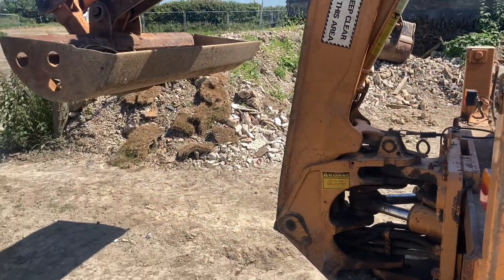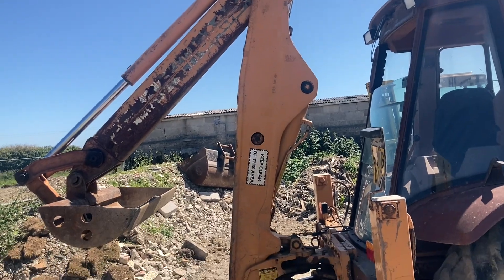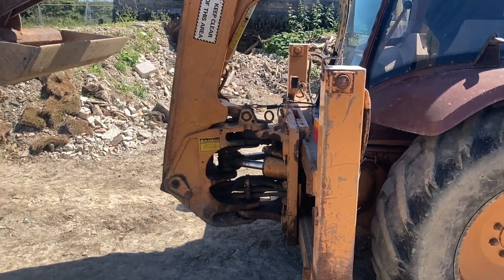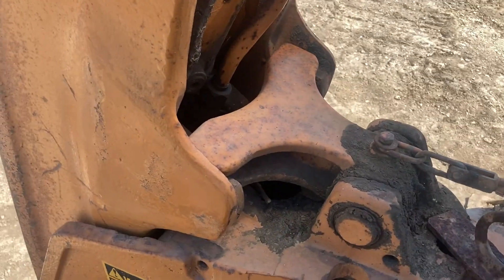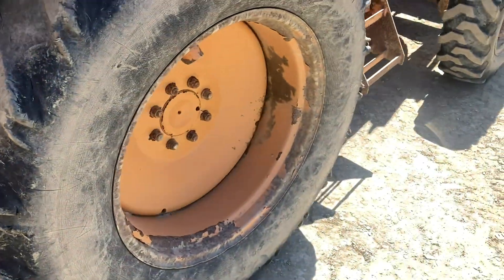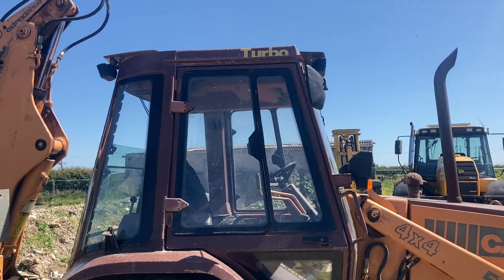You can see I've stuck the Case over-centre backhoe back for transport, making it more compact, locked in by that lever there which is operated by a foot pedal.